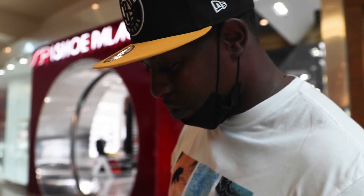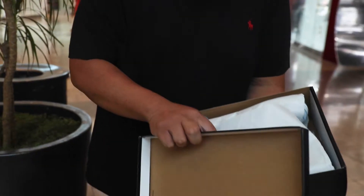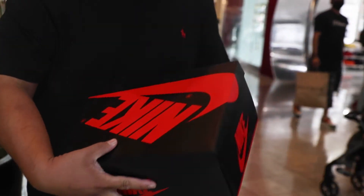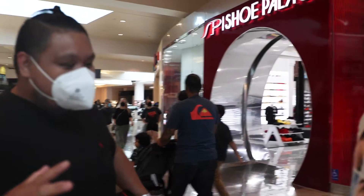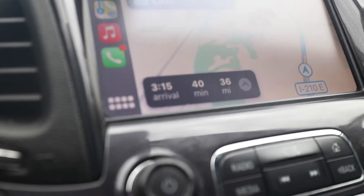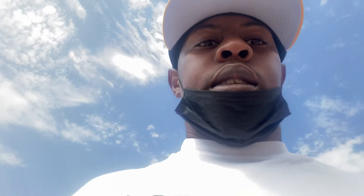Alright I'm gonna go in this store to get the last pair on this side of town and then we're heading back to San Bernardino. I gave him the black and yellow Hyper Royal and he gave me — look what he gave me y'all, look at that heat. Straight up. Thanks again bro.